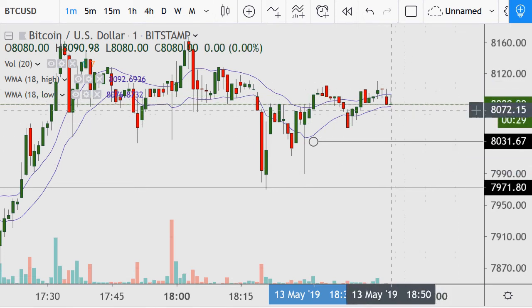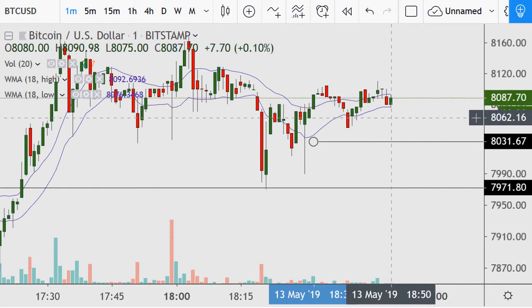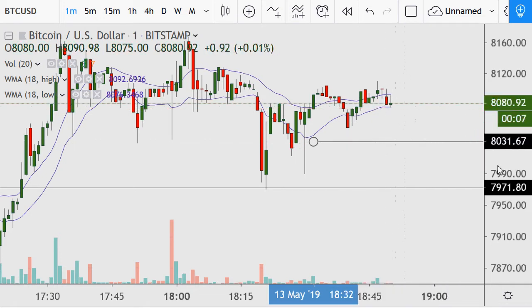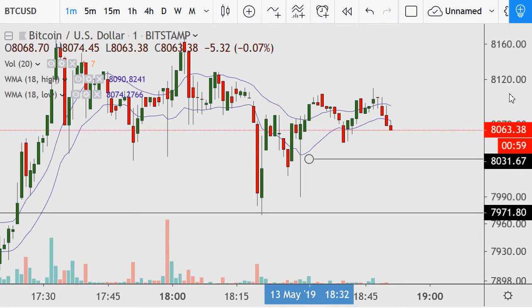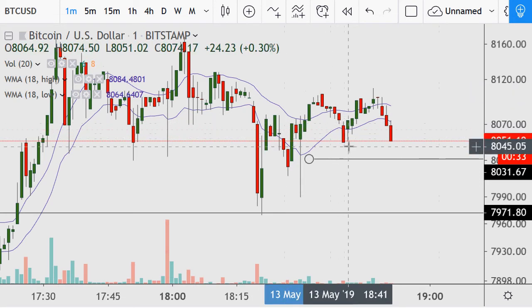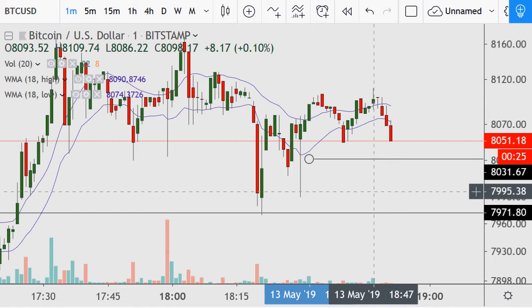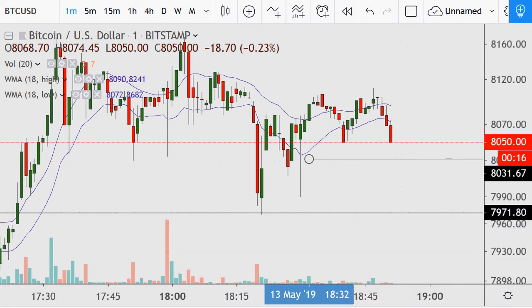At the midway point of this minute we're seeing a test of this low, barely piercing below. This will be enough to start making the 18-average of lows go flat. As we start a new minute, we're looking at a possible breakdown — making lows not seen in a good nine minutes. A retest of this previous low, like a double-top formation, but it's got to break the neckline. If it does, it'll probably go down to the $7,995 mark. It's not a higher low — it's a matching low at best, or a lower low.